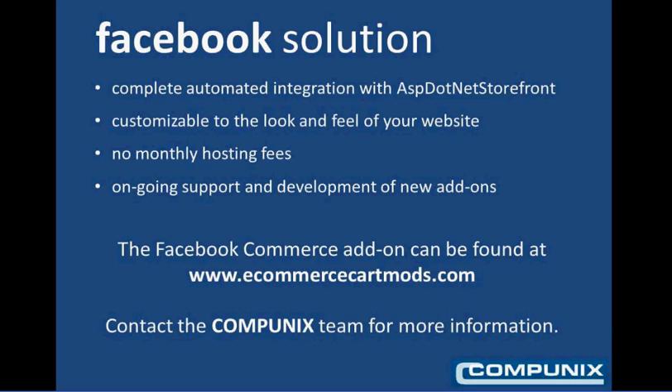The Facebook Commerce add-on can be found online at eCommerceCartMods.com, brought to you by CompUnix. You can contact the CompUnix team for any additional information. We hope you take a look at the websites we've developed, including WeKeepYouCycling, and see how Facebook could be a valuable addition to your eCommerce website.